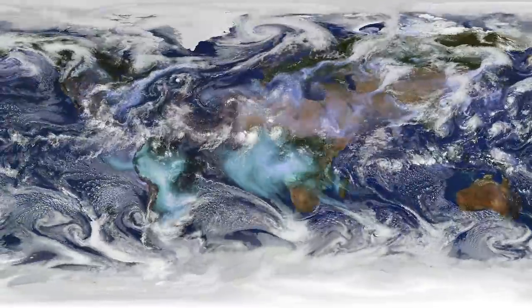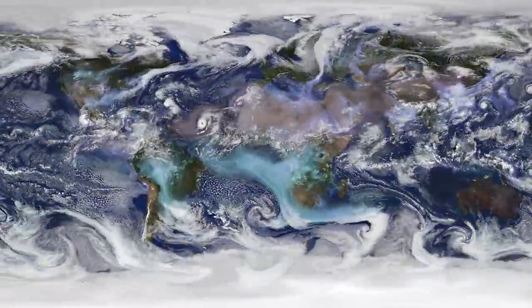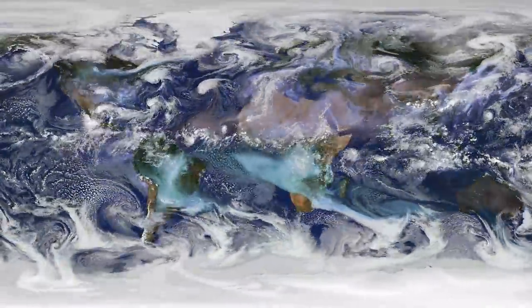Gravity waves lead to turbulence — chaotic movement in the atmosphere that can influence weather and climate and their predictions. But the exact causes and effects of turbulence are not well understood.